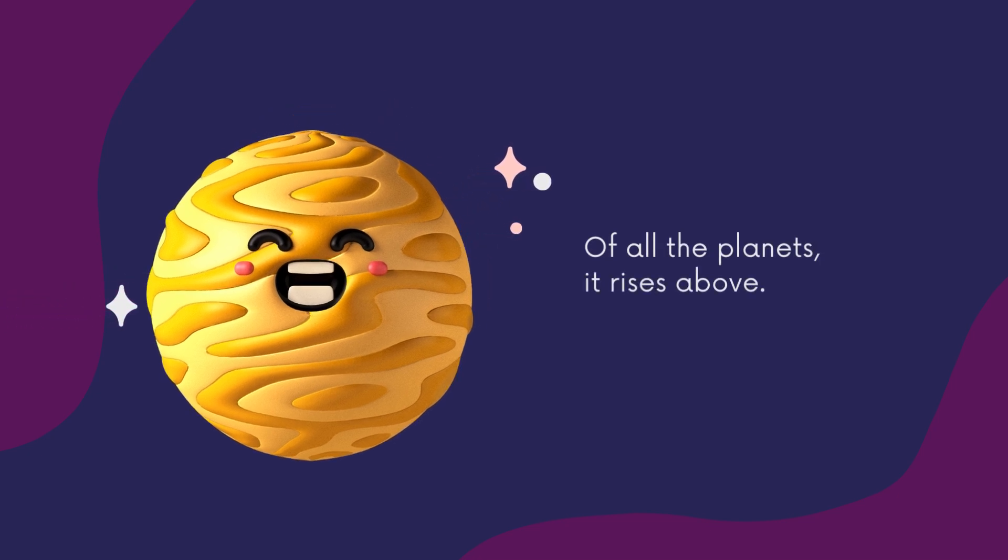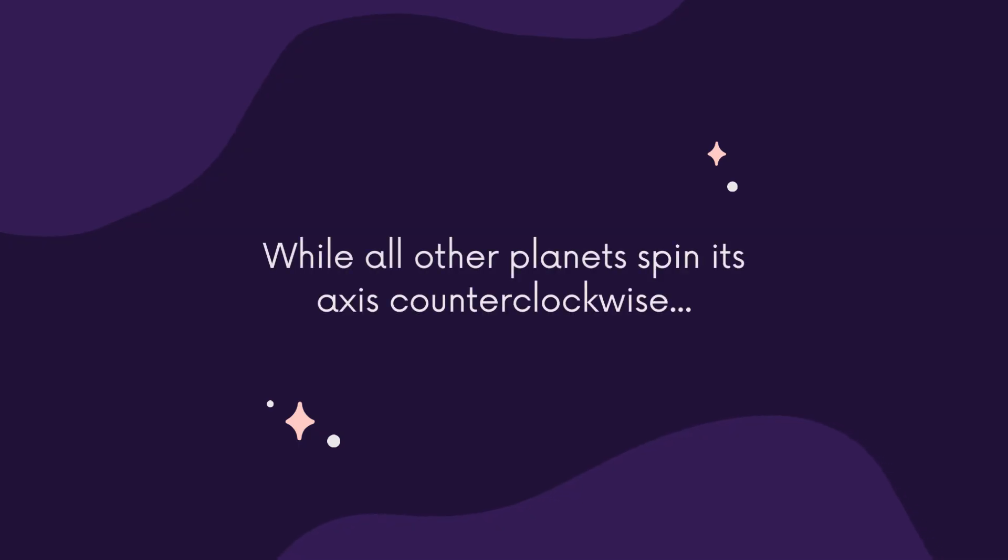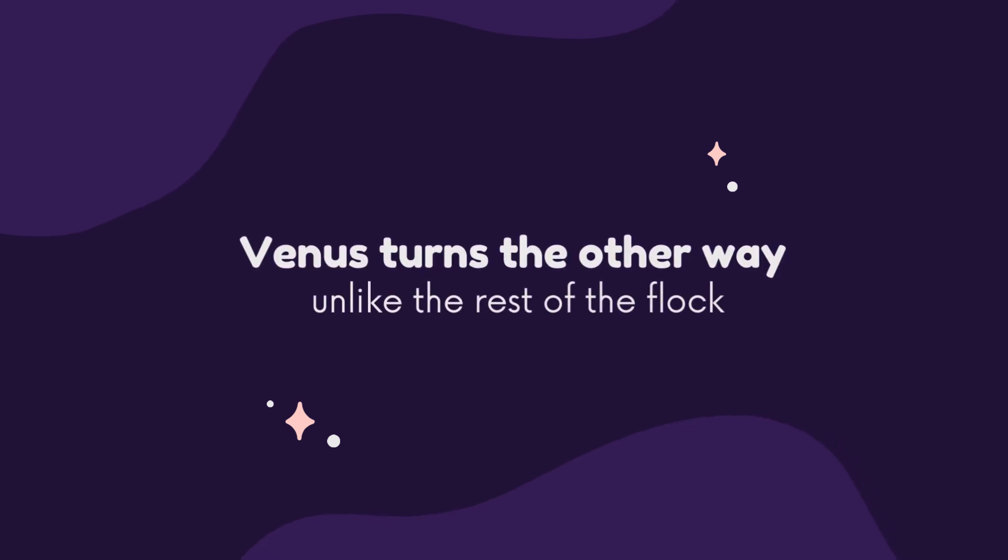Next is Venus, named for the Roman goddess of love. Of all the planets, it rises above. Planet of the Roman goddess of love!